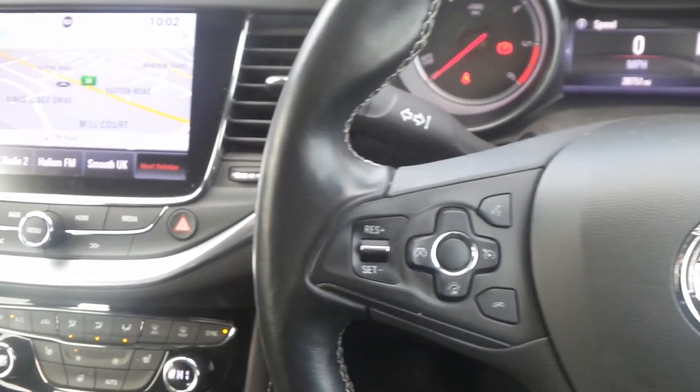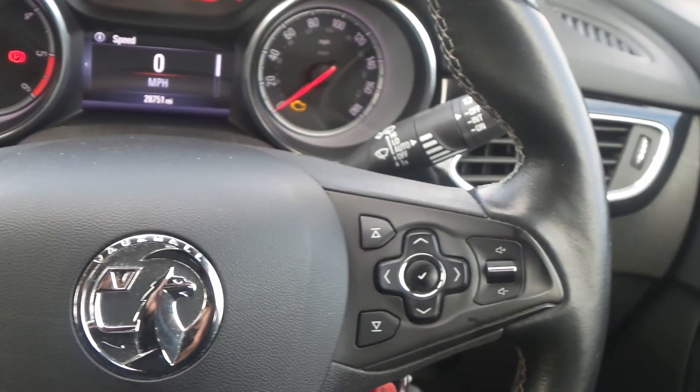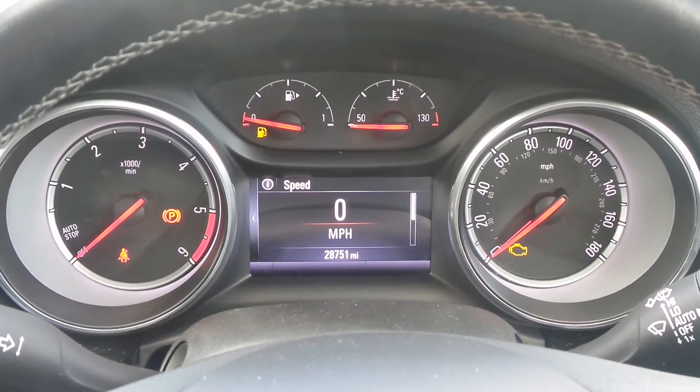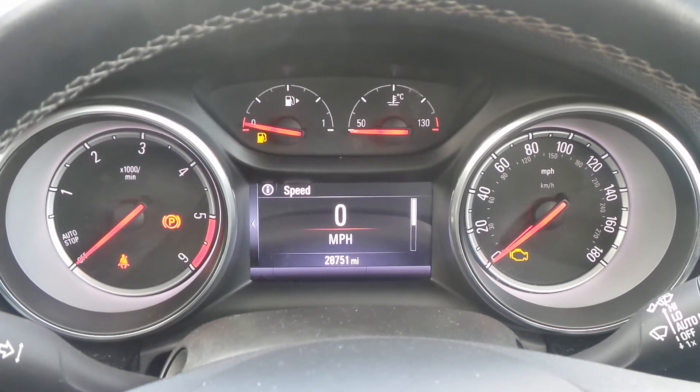On the heated steering wheel are the cruise control and speed limiter settings and also controls for the audio system. If you'd like any more information or to make an appointment, please contact a member of the sales team on 01623 549 074.